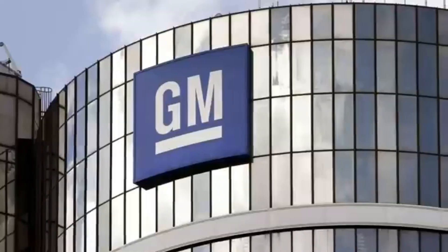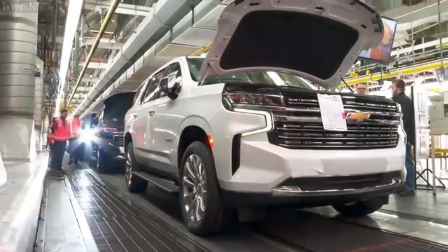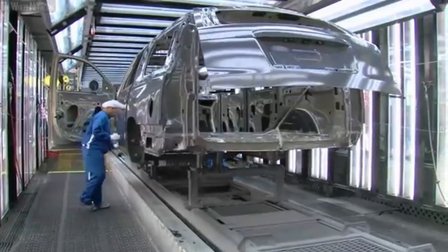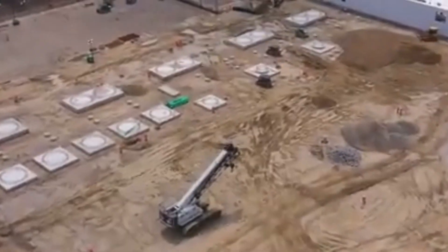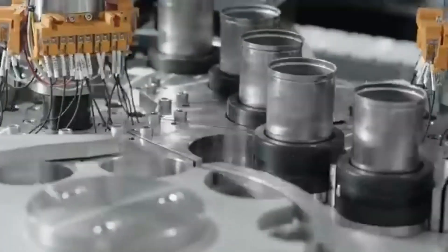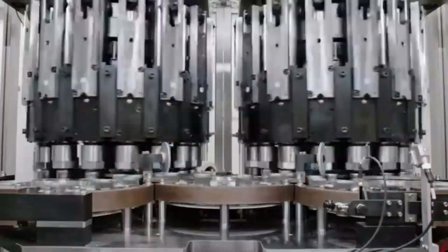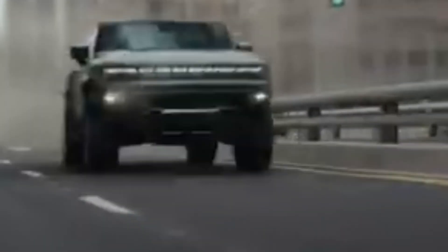Number 3: Production scale. General Motors is investing heavily in manufacturing capacity to meet the growing demand for Ultium-powered vehicles. Factory Zero, formerly known as the Lordstown Complex, is undergoing a $2.2 billion overhaul to produce Ultium batteries at scale. By 2025, General Motors plans to manufacture 250 million Ultium cells annually, ensuring a steady supply of batteries for its expanding lineup of electric vehicles. With this ambitious production scale, General Motors is poised to lead the transition to an all-electric future and reshape the automotive industry on a global scale.